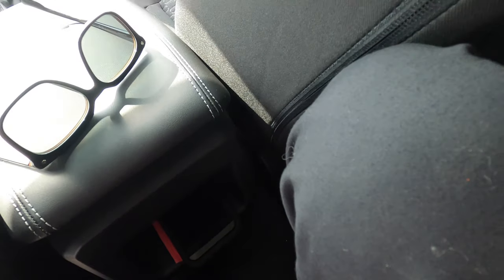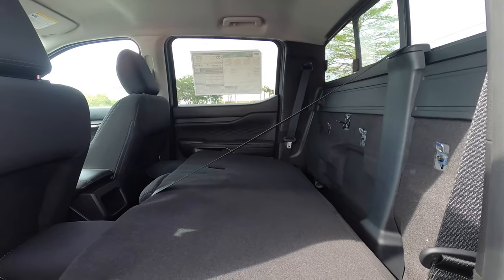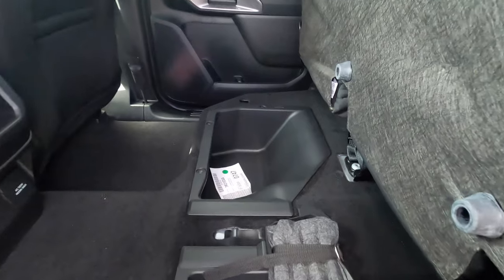Leg space in the rear isn't too bad. The seat is set back a little more than the driver's seat — I'm at six-foot-three and headroom is not going to be an issue. For optimal storage, you can fold these rear seats down and they stay relatively flat. You can also pull the lever, lift up the whole bench, and access two storage compartments underneath.